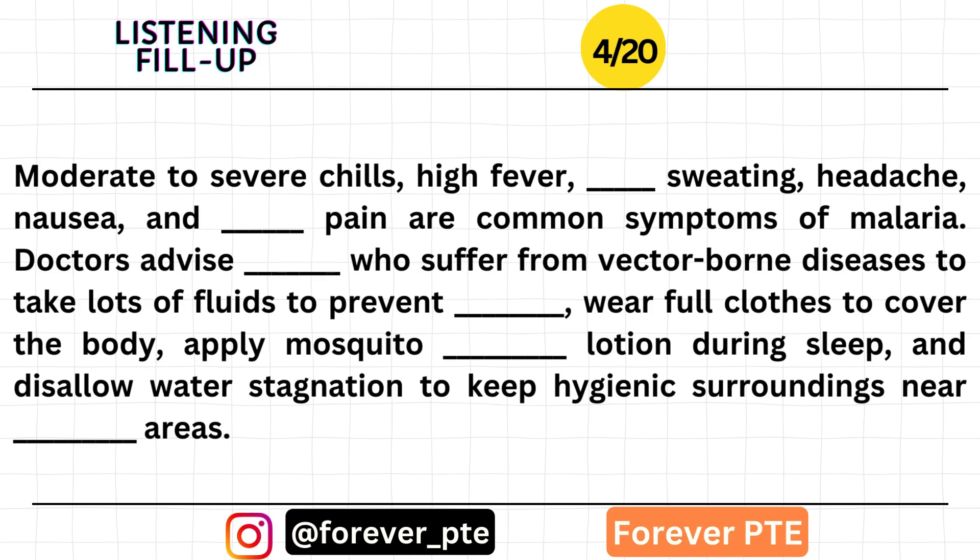Doctors advise patients who suffer from vector-borne diseases to take lots of fluids to prevent dehydration, wear full clothes to cover the body, apply mosquito-repellent lotion during sleep, and disallow water stagnation to keep hygienic surroundings near residential areas.